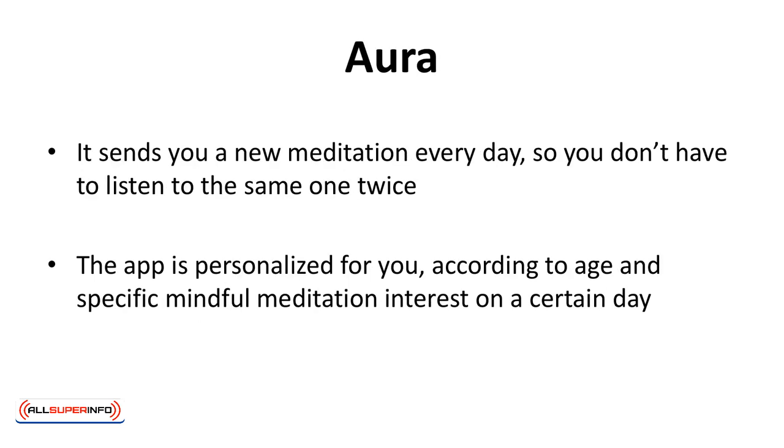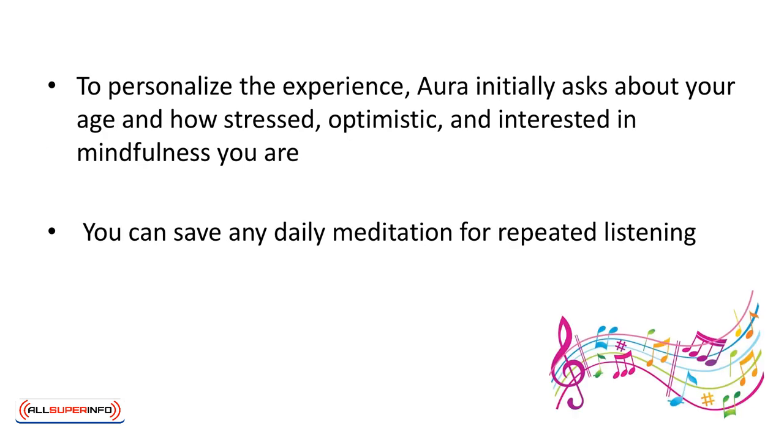Aura works on a slightly different premise than some of the other apps. It sends you a new meditation every day so you don't have to listen to the same one twice. The app is personalized for you according to age and specific mindful meditation interests on a certain day — different meditations for different moods. To personalize the experience, Aura initially asks about your age and how stressed, optimistic, and interested in mindfulness you are. You inform the app of your mood on a specific day and it will send you a complimentary meditation to match.